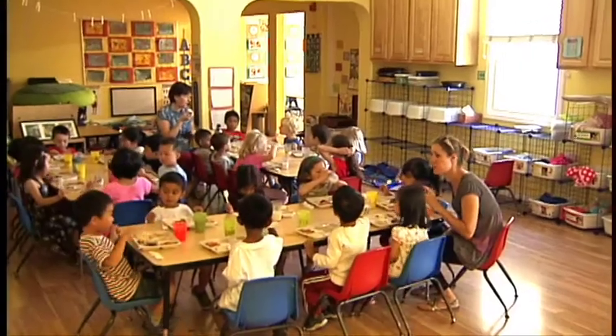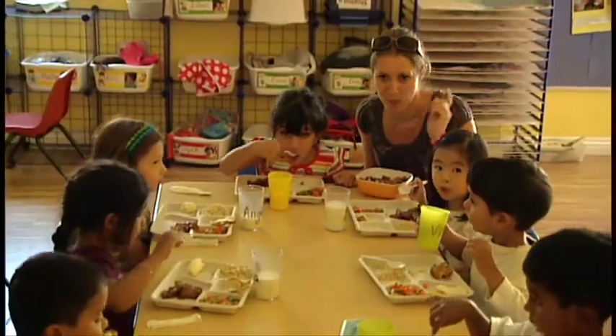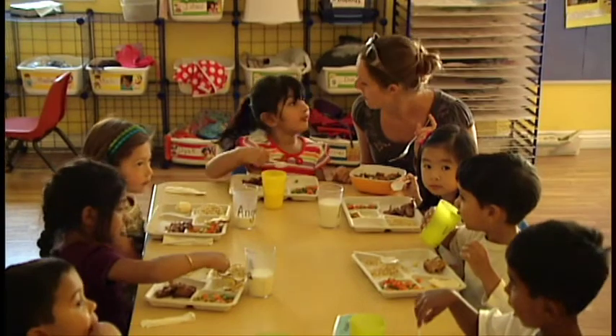Every day, most childcare centers serve some form of breakfast and lunch, in addition to snacks. That's a lot of food service. How foods are stored and served at your center is crucially important to the health and safety of all children in your care.